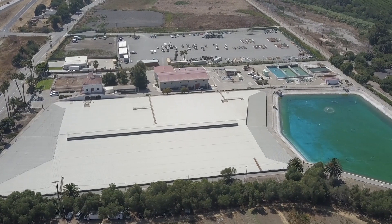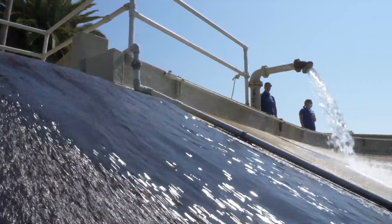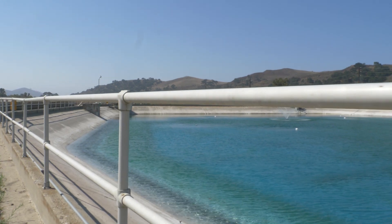Ventura is very unique in the sense that every bit of our water is local. Thanks for joining us on this virtual tour of the Avenue Water Treatment Facility. We hope you learned a little more about where your water comes from and how we treat it to ensure you have safe drinking water.